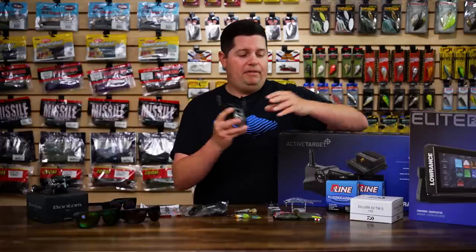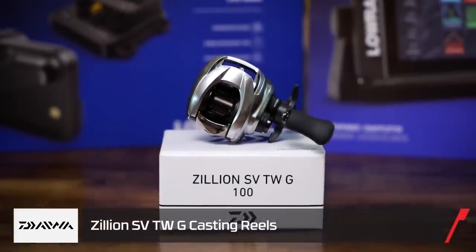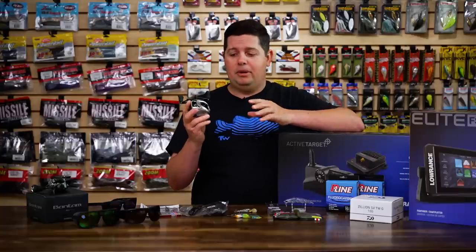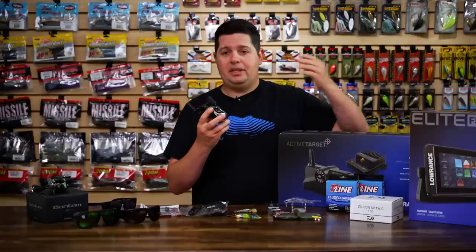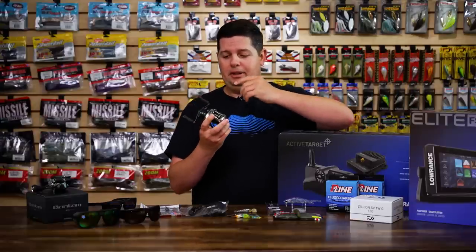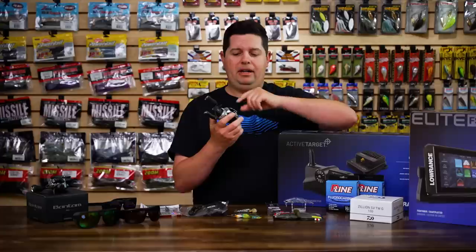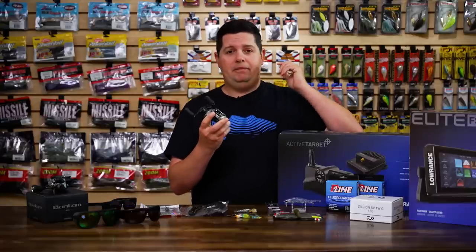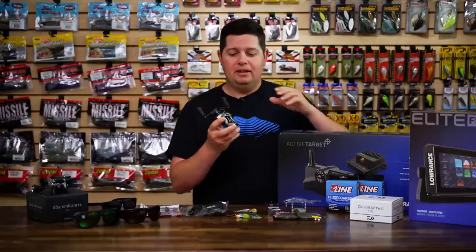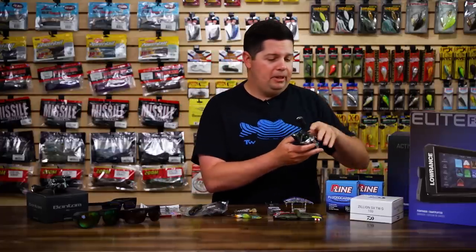It's also going to come with a free Daiwa Zillion SVTWG. I've actually tested this reel for a few months — it is one of the most amazing reels I've ever thrown. It's a $350 value. They can't say enough about the Zillion. It's got such an awesome braking system, hyperdrive, SV boost spool. You can literally fire a cast, never thumb the spool, and your bait hits the water without a backlash. For more info, head over to our promo page to see all the deals we have going on with Lowrance.